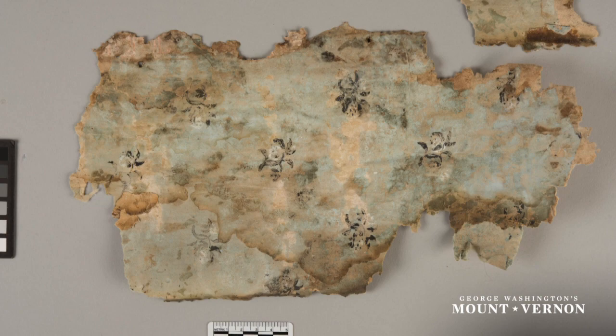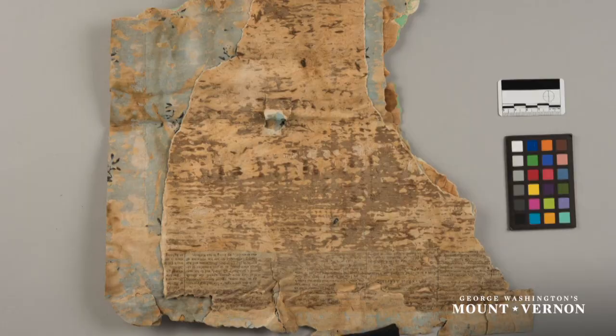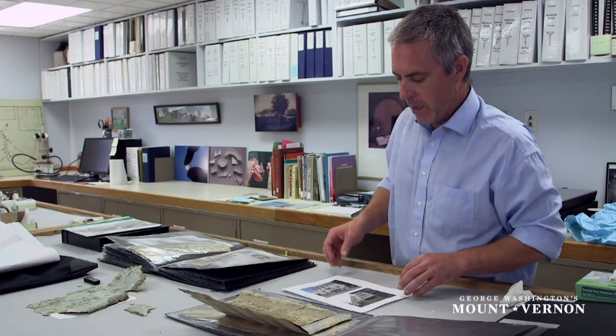One of the things that has helped us date these papers is on the back of some of the wallpaper we were able to find strips that helped bridge the gaps over wooden planks with newspaper. We've been able to pull the dates off the newspaper that date it right to our period of significance.